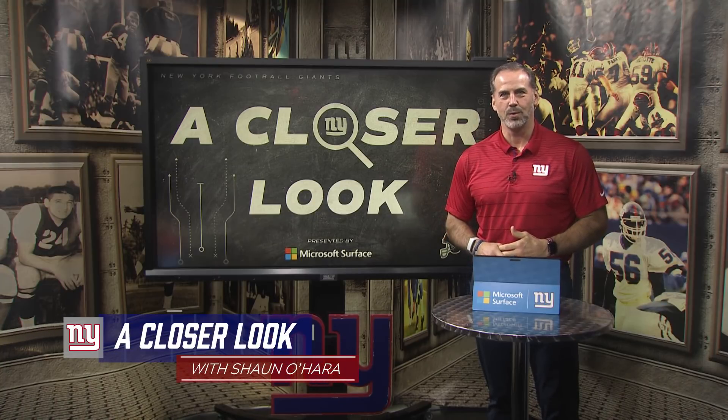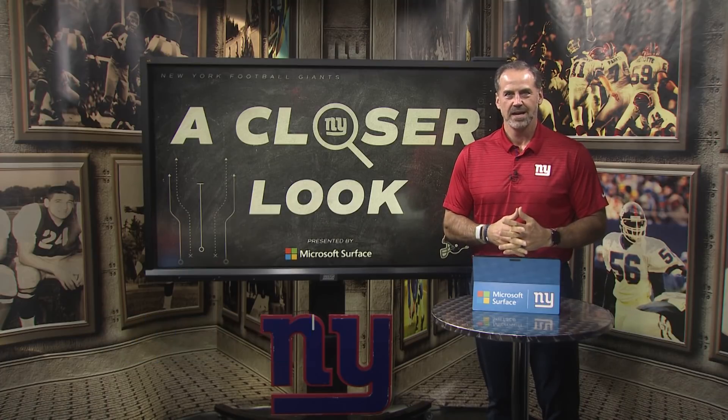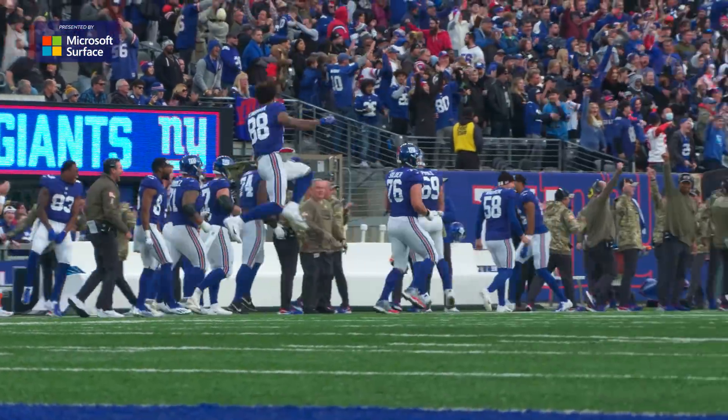Hey, Giants fans, I'm Sean O'Hara with another edition of A Closer Look presented by Microsoft Surface. The Giants get their second victory in the last three weeks, and they did it because of great defensive play.